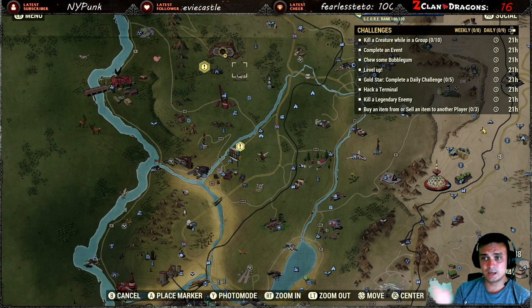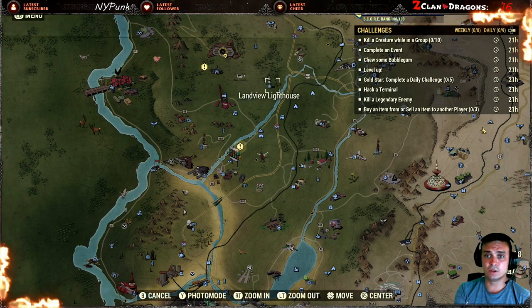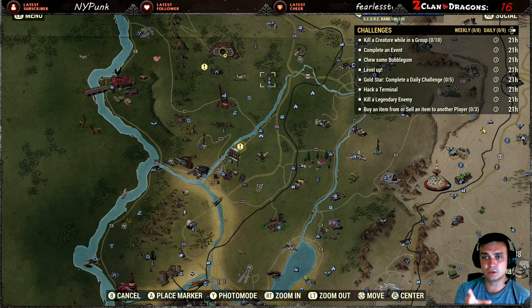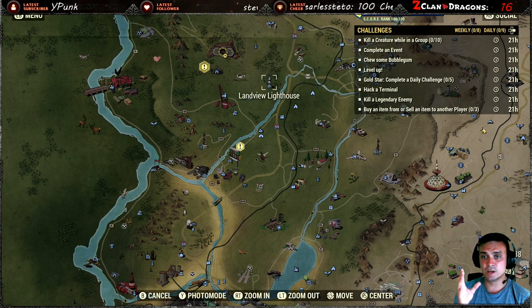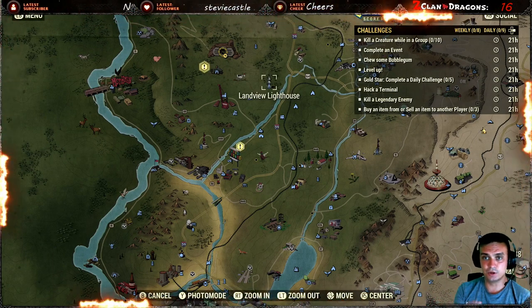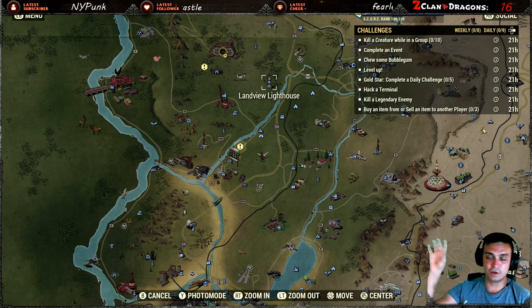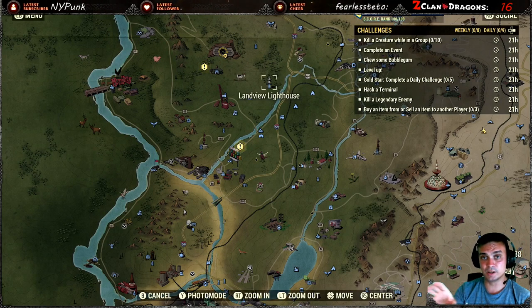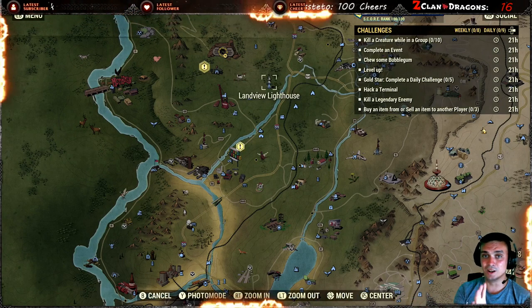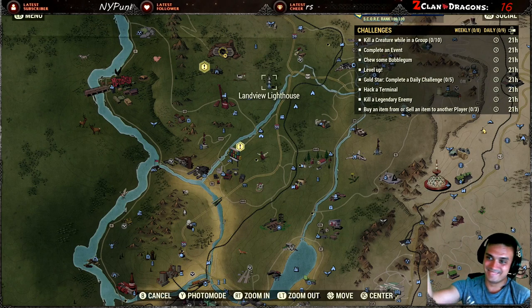Leveling up is straightforward. The gold star challenge for completing five daily challenges triggers automatically. For hacking a terminal, go to Landview Lighthouse area — there's a house nearby with a terminal on the second floor that requires no hacking perks. Go to the second floor and you'll find a terminal and a safe.